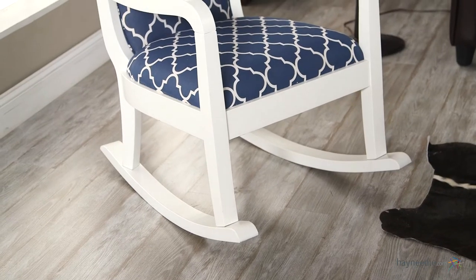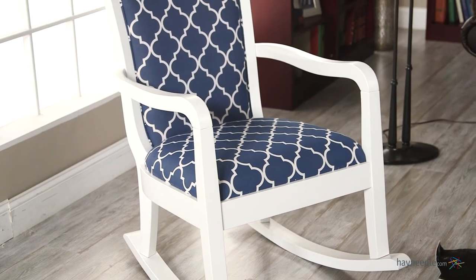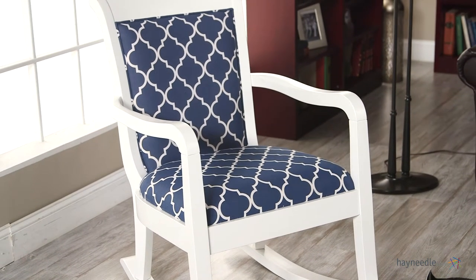Its low profile design, wide base and padded seat and seat back make this one of the more comfortable chairs on the market. Best of all, the legs make their way down to an arched base which allows for a smooth rocking motion, making the Bell & Living Blue Quattrofoil Rocking Chair the perfect accent to any home or office.